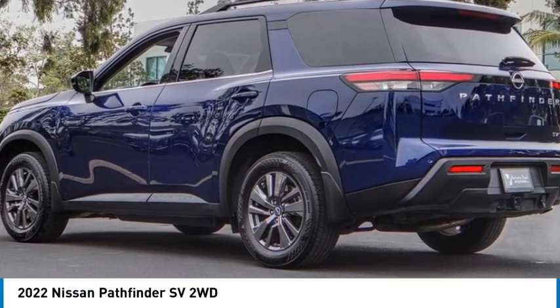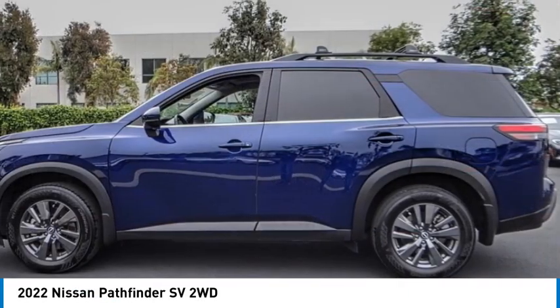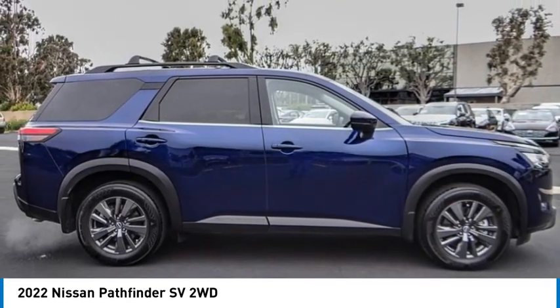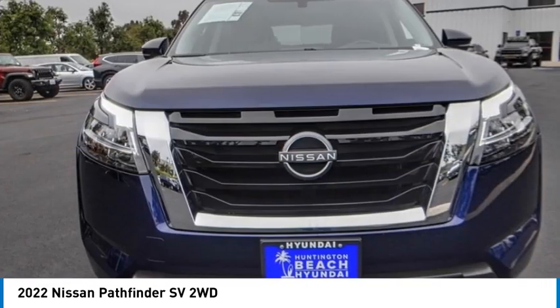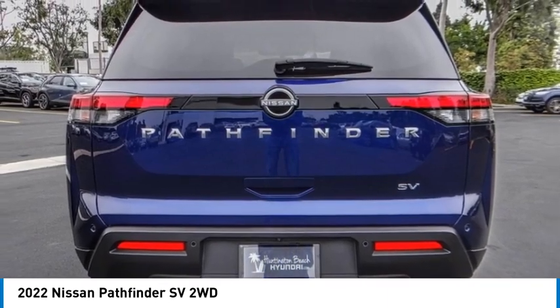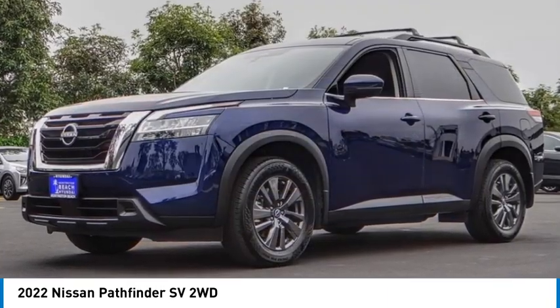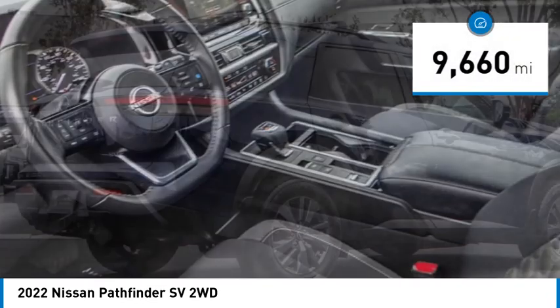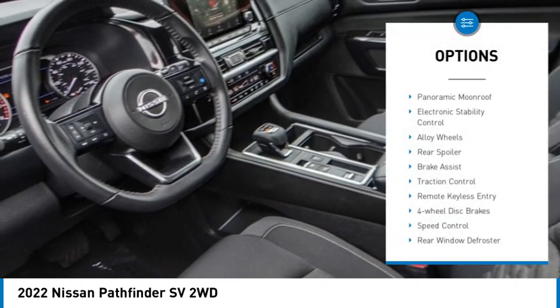Make a great choice today with the 2022 Pathfinder. The Pathfinder has a premium interior with three rows of seating for up to seven passengers, as well as versatile seating and cargo configurations. This SUV appeals to both truck lovers and car lovers. This vehicle has less than ten thousand miles.